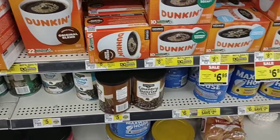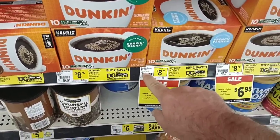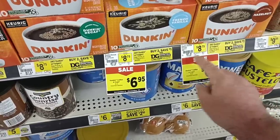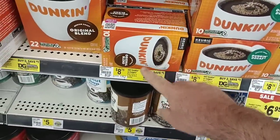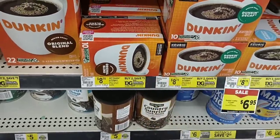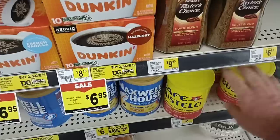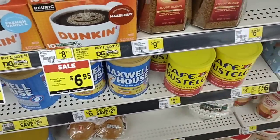Some sales you have to check online or up at the front. The Dunkin' Donuts French Vanilla K-Cups are on sale for $6.95, and the hazelnut is also $6.95. Regular price is $8.75, usually around $8.99 to $9.49 for the Dunkin' pods, so right on par with other prices. Someone was asking about Café Bustelo — this is the only size they have here, 10 ounces for $5.50.